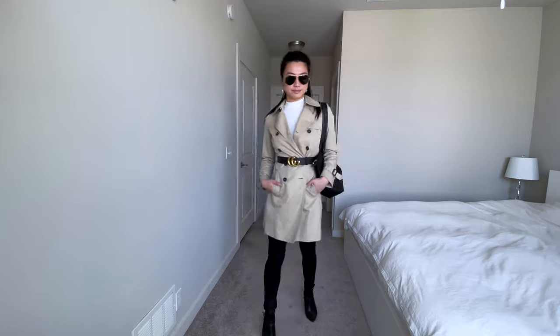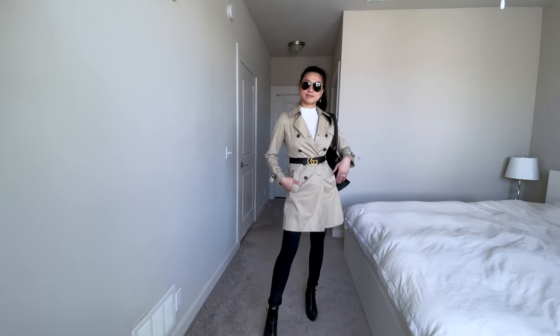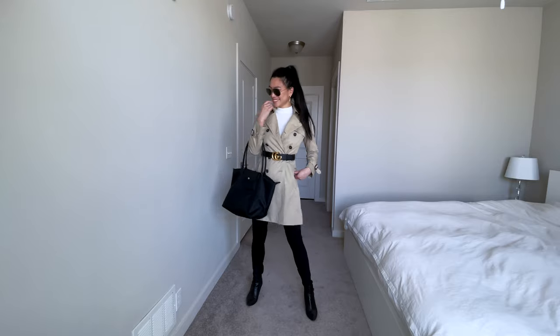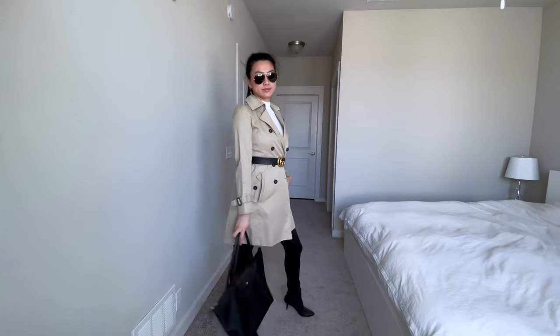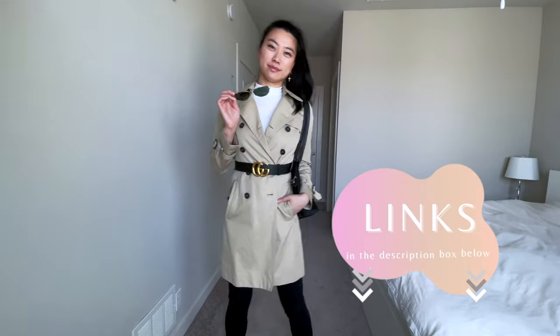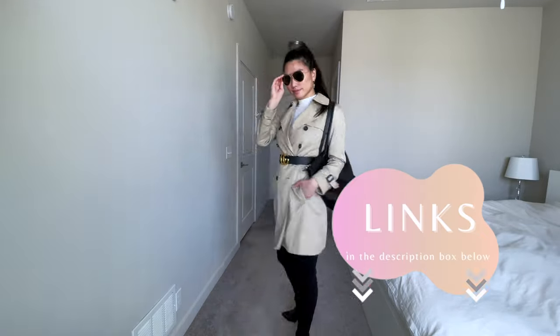The Gucci belt is definitely on the higher end of the price spectrum, but I find it worth it based on its quality and versatility. Knowing when to spend and splurge on items is really important. I made a guide on suggested areas to spend and save on to make the most out of your wardrobe budget.